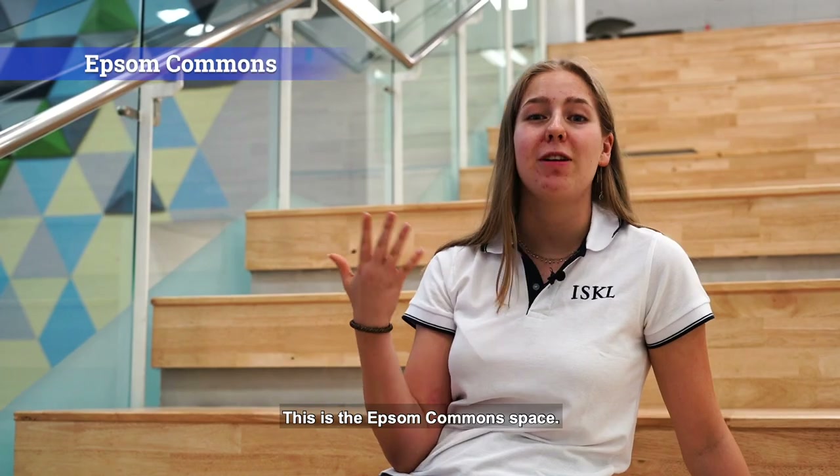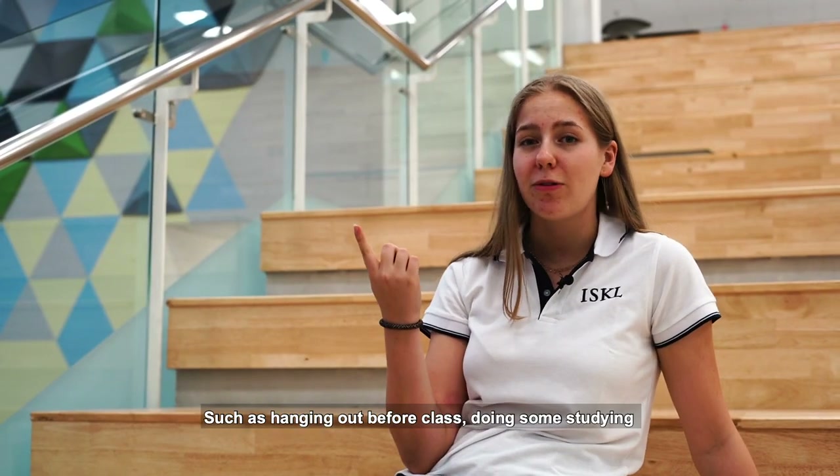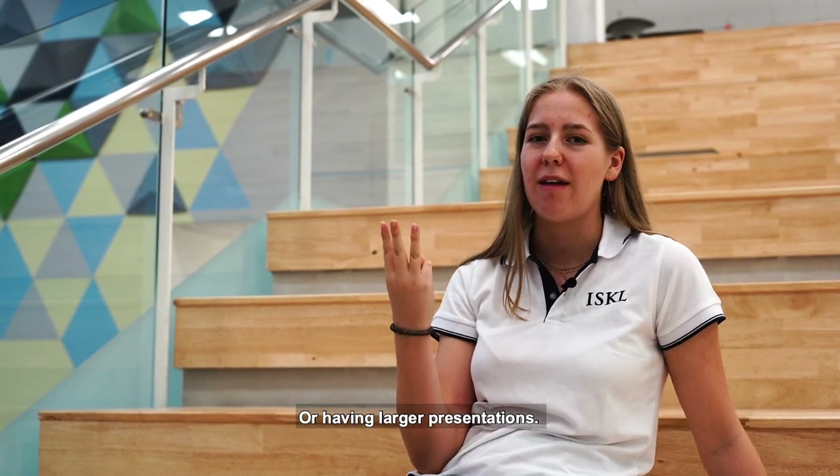This is the Epson common space. It is one of the many available spaces with multiple purposes such as hanging out before class, doing some studying, or having larger presentations.